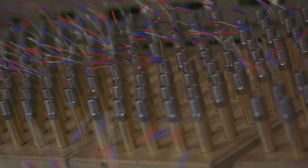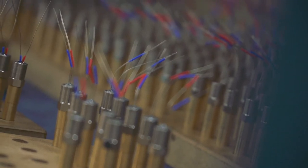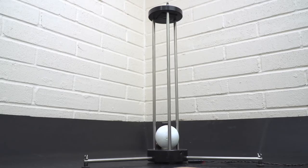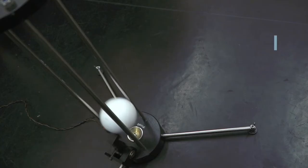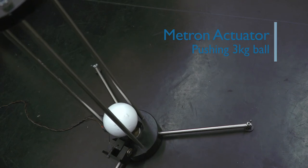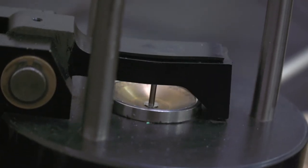One of these devices is the range of Metron actuators, which have helped save countless lives since they were first produced in the 1970s. Metrons are typically used in safety critical applications where space is limited and rapid high energy mechanical activation of a system is required.